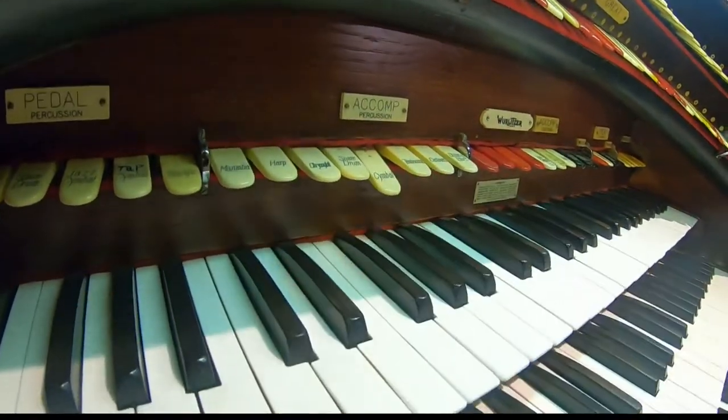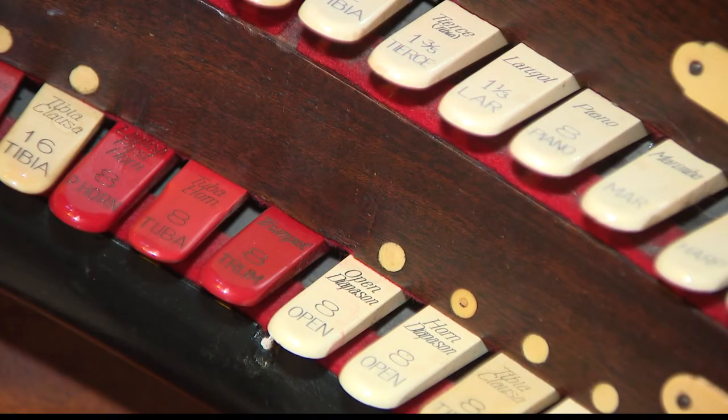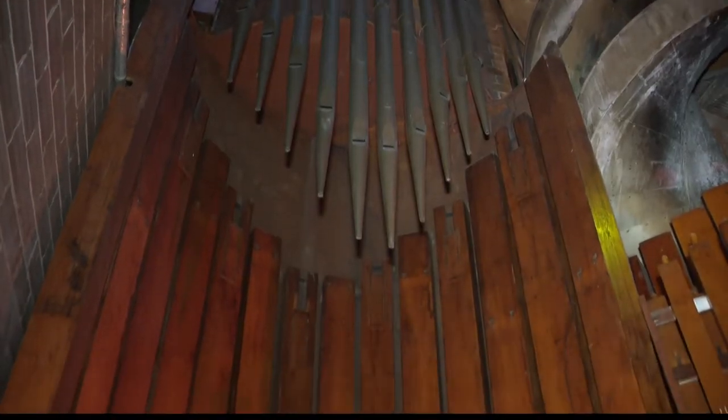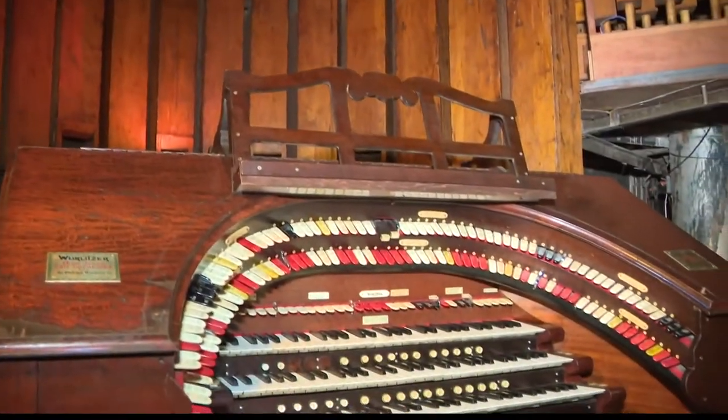Here in St. Louis, he's the only one who works on theater organs. He can't do this forever, though — he's retiring and doesn't want to work too hard. And without a next generation ready to take over, Al is concerned that the final curtain could be coming down on old theater organs like this one. We have young artists, he says, but we don't have young technicians.